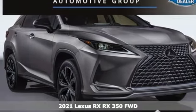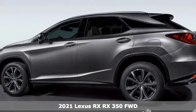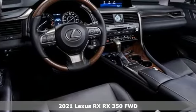It's a new 2021 Lexus RX. Luxury awaits in every Lexus. A great vehicle is comprised of great features like these.